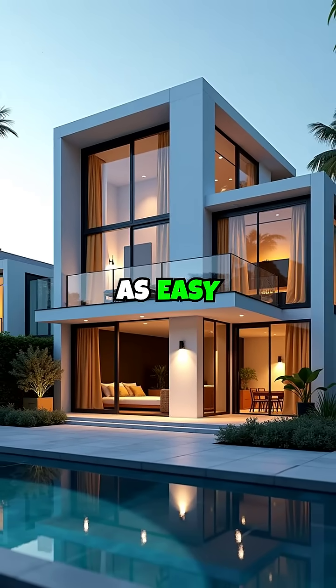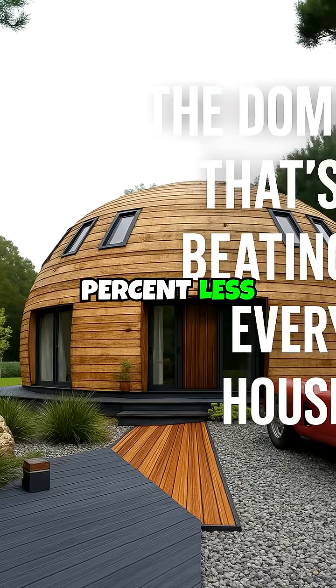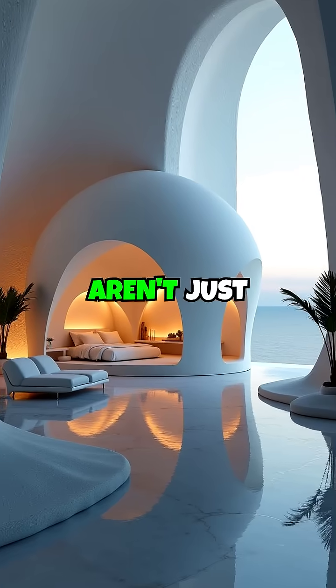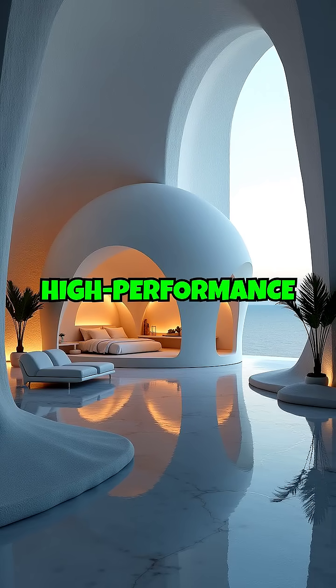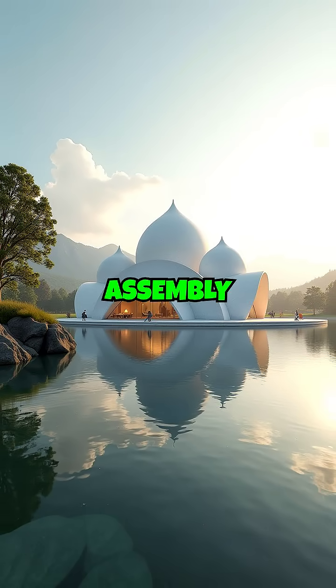What if building your dream home was as easy as snapping together Lego, and it costs 70% less than a regular house? Welcome to the future of housing. These aren't just homes — they're high-performance domes engineered for humans, health, and harmony.